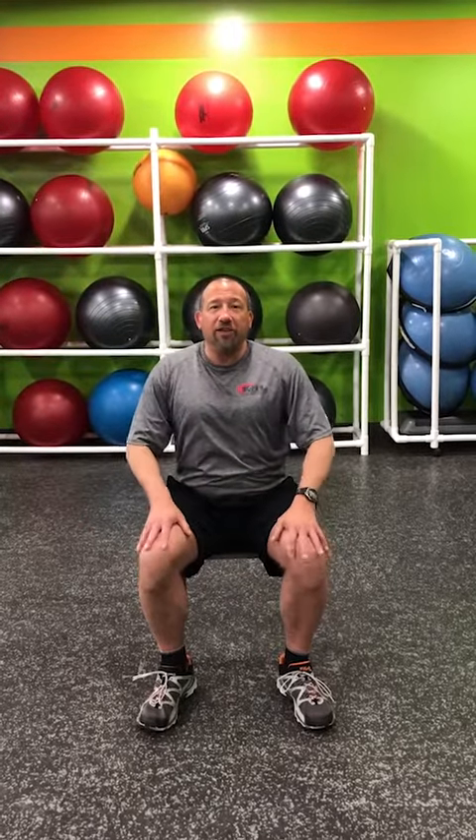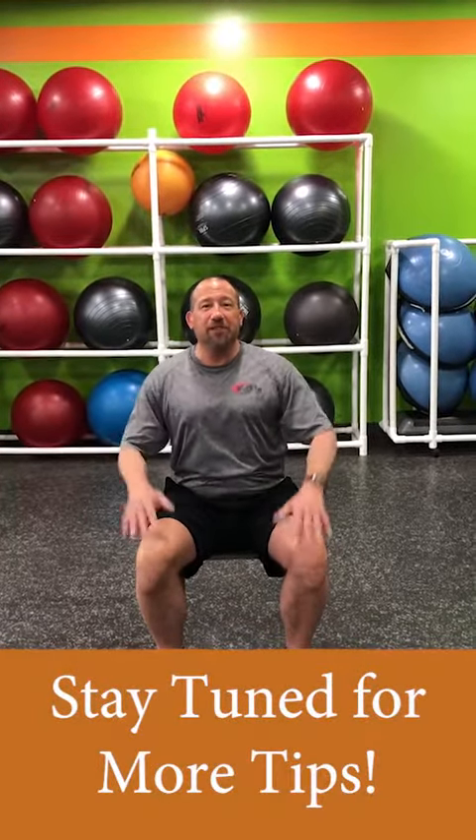We're trying to make you healthy during these times of non-physical activity. Enjoy the tip of the day. Stay healthy.